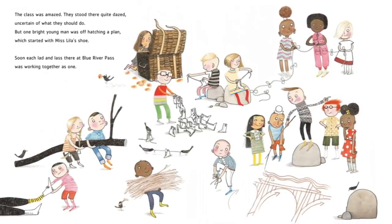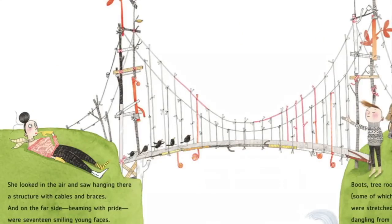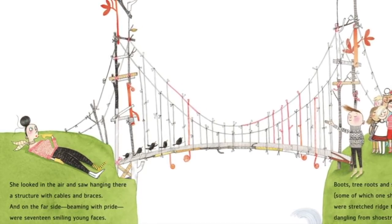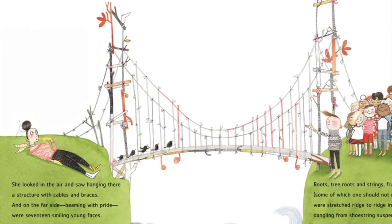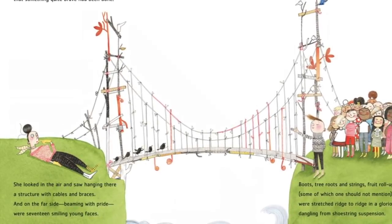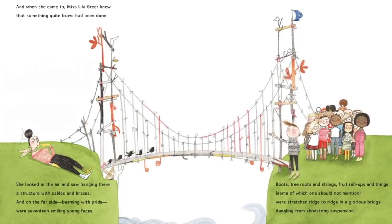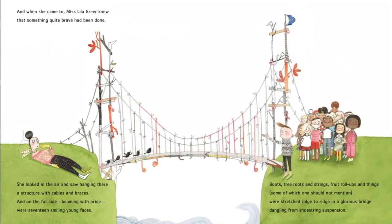Soon each lad and lass there at Blue River Pass was working together as one. And when she came to, Miss Lilla Greer knew that something quite brave had been done. She looked in the air and saw hanging there a structure with cables and braces. And on the far side, beaming with pride, were seventeen smiling young faces. Boots, tree roots, and string, fruit roll-ups and things, some of which should not mention, were stretched ridge to ridge in a glorious bridge dangling from shoestring suspension.